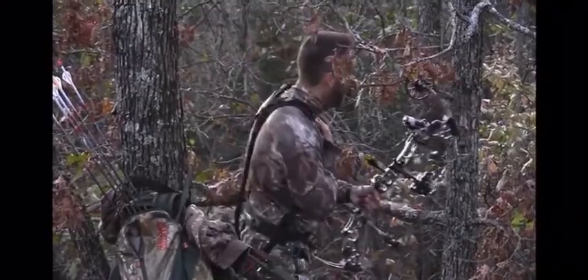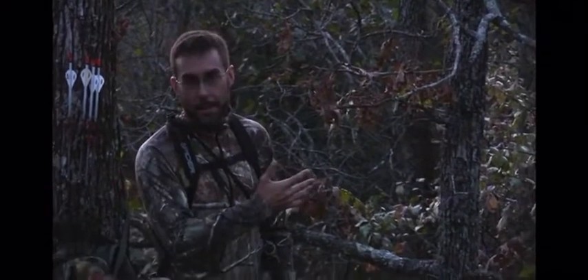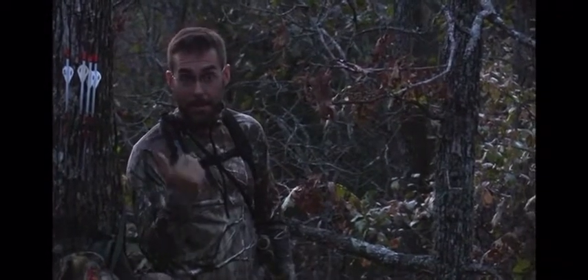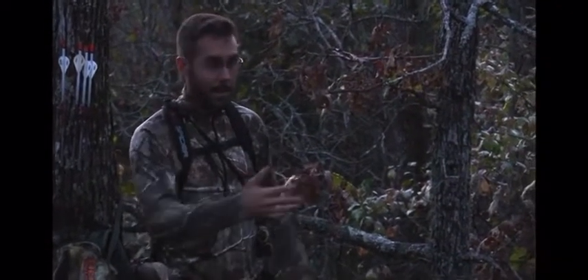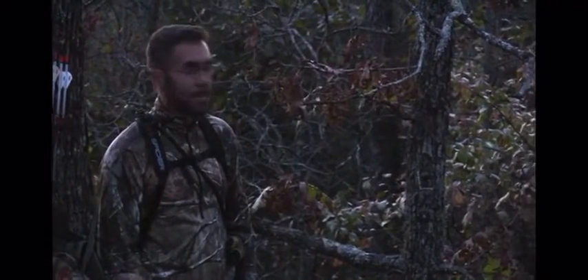Oh man. The scenery, the cabin, the sounds, the monster bucks, the does, the turkeys — the Ozarks has it. Oh man, this is my new home. I'm never leaving.